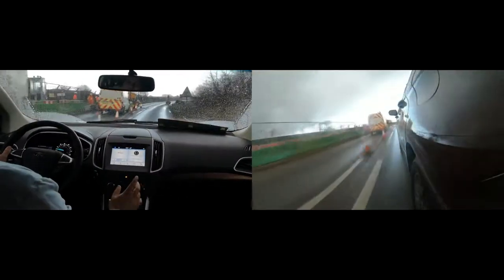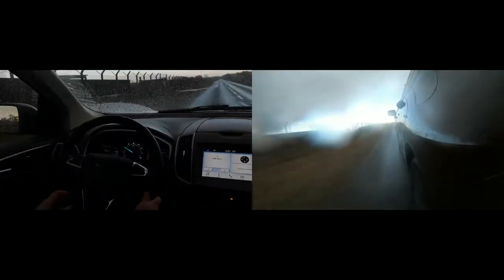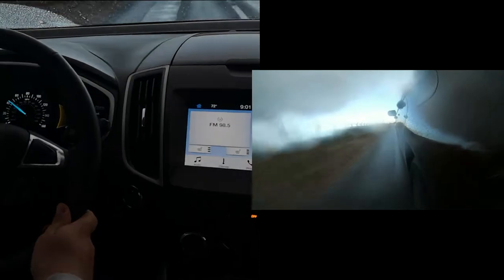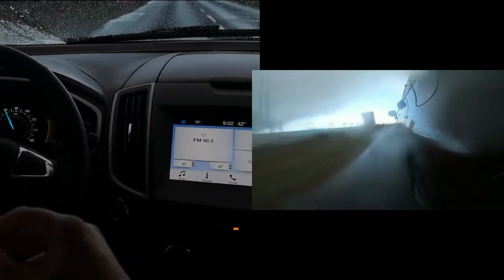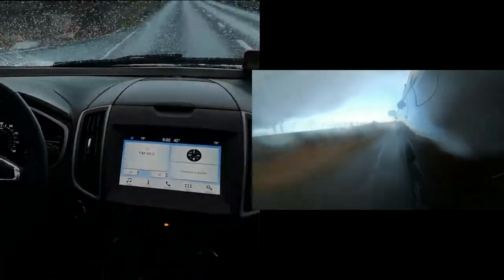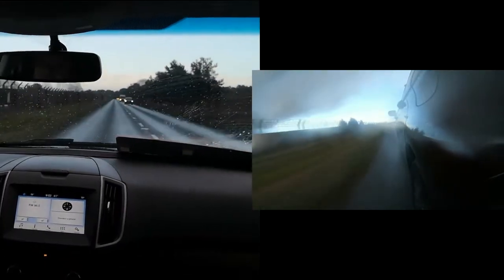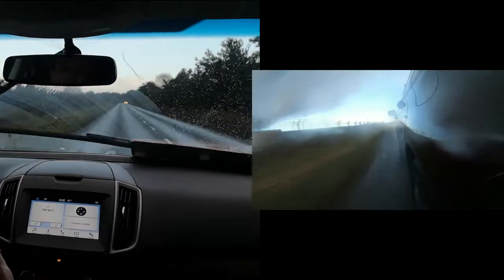This is the 2.0-liter EcoBoost version — 250 horsepower, 275 foot-pounds of torque — and let me tell you, this is no slouch. If you're worried about passing power, have a look at this. She's got plenty of passing and overtaking power, and she responds very quickly when you put your foot down. It also has paddle shifters on the back of the steering wheel to allow you to change gears quicker.